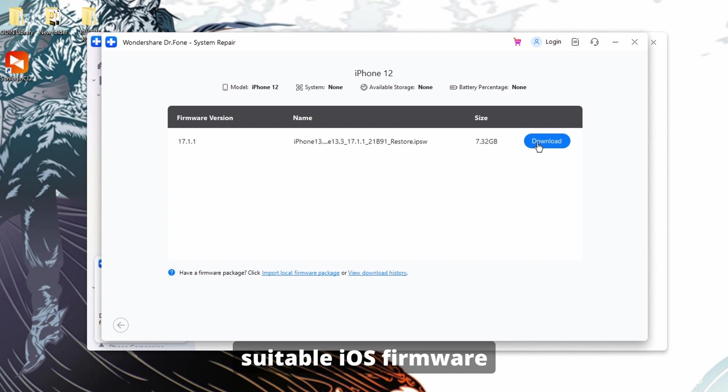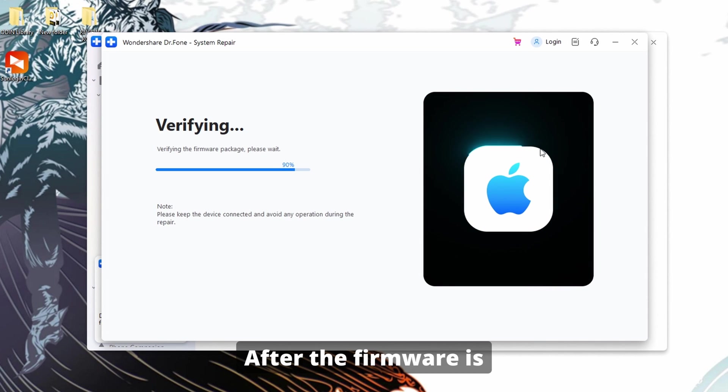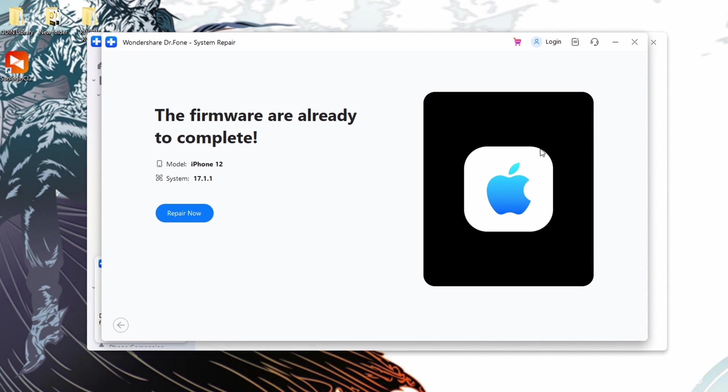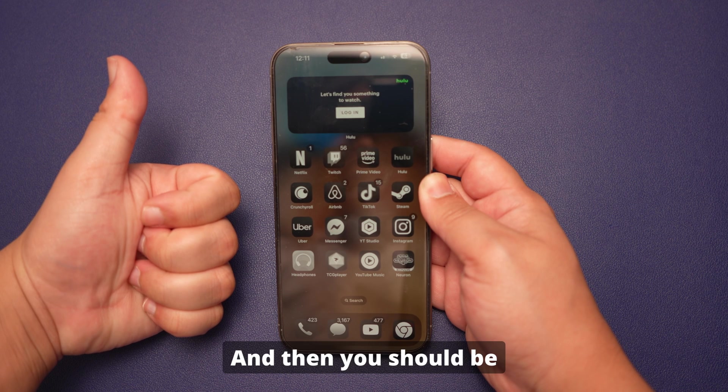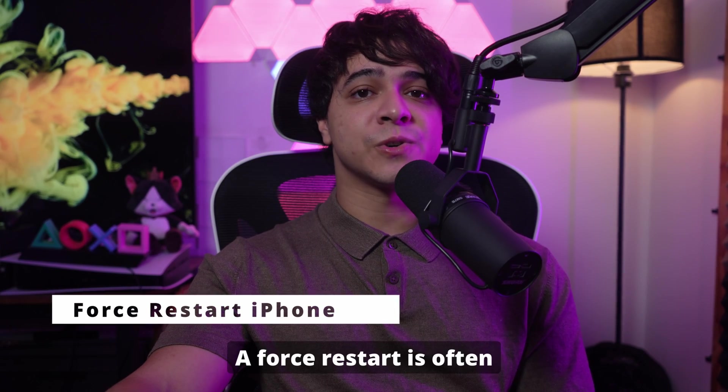Once in recovery mode, choose to download the suitable iOS firmware after the program detects your device and provides a list. After the firmware is downloaded and verified, hit the Repair Now button to start the device repair procedure to fix the touchscreen issues — and then you should be good to go.